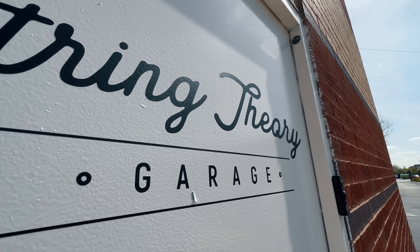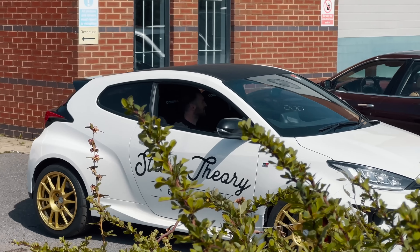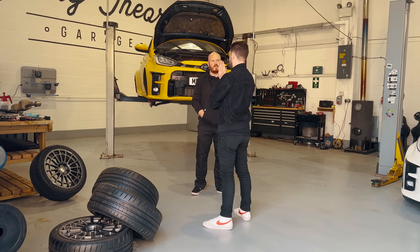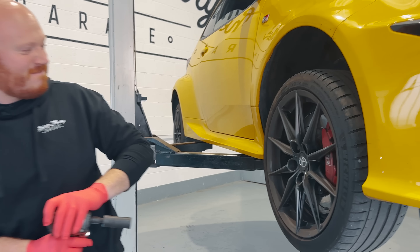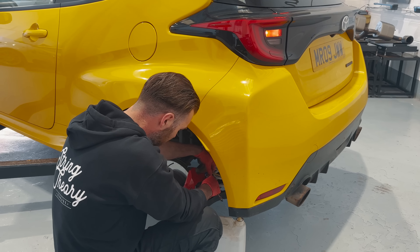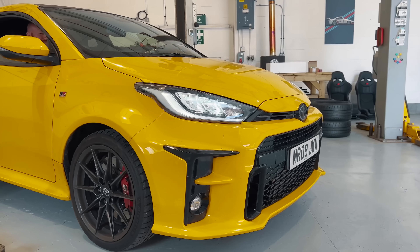This is String Theory Garage, a unique temple of performance dedicated to the desirable art of making cars drive better. And this is Ben, a European drift champion with over 15 years of working on cars and supporting GT racing teams. Ben just so happens to be the founder of String Theory, and we're here today to give the GR Yaris a whole lot of love.